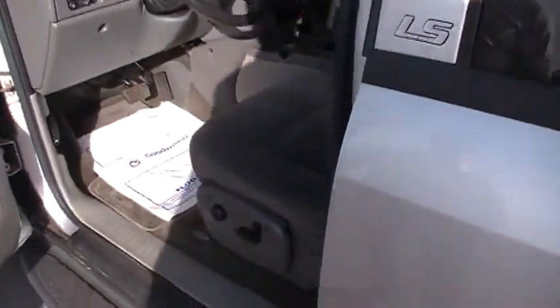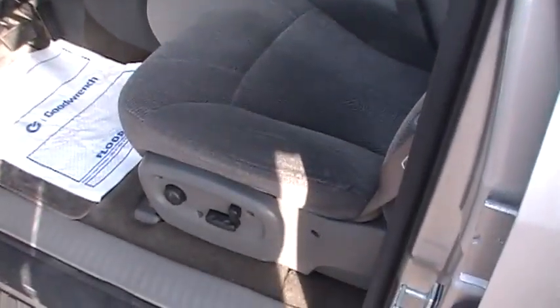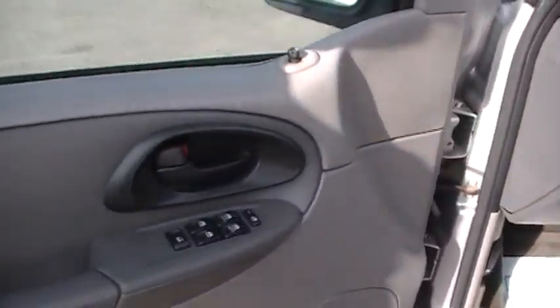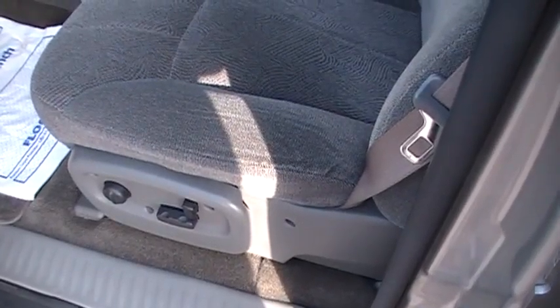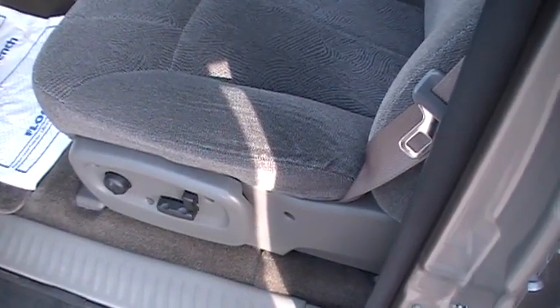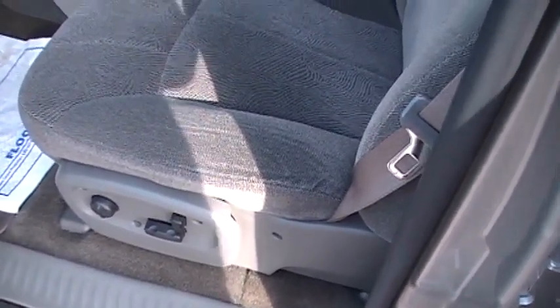This is an LS package. With the LS package, you get power windows, power locks, tilt, and keyless entry. You'll notice on the power seat there, you not only have a six-way power bottom, but you also have two-way power backrests and lumbar controls as well.